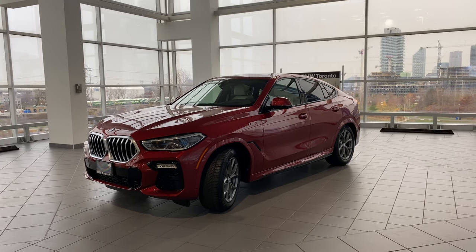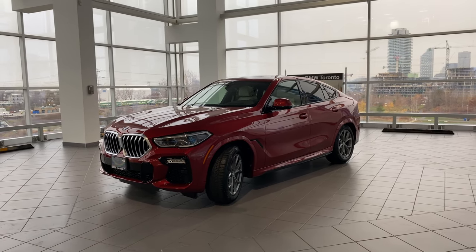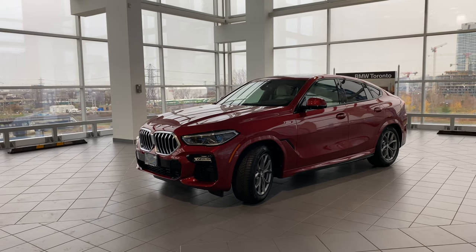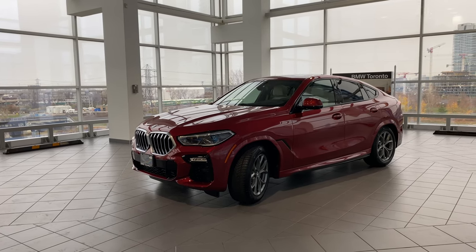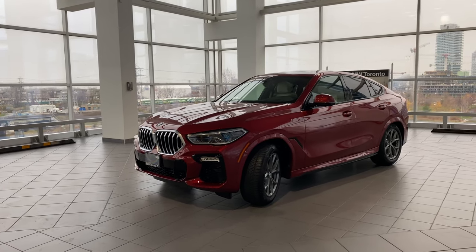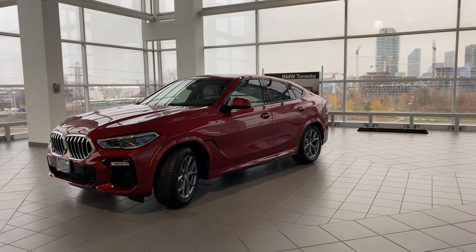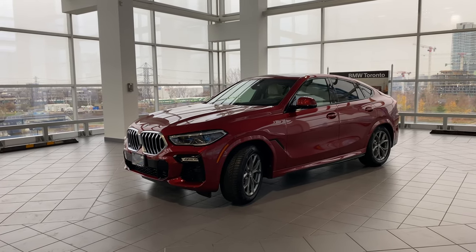Also standard: auto-dimming exterior mirrors, ambient lighting, adaptive full LED headlights, LED fog lights, high beam assistant, active protection, driving assistant, active guard, front collision warning, SiriusXM satellite radio tuner, hi-fi sound system, intelligent emergency call, teleservices, connected drive services, connected package professional, Apple CarPlay preparation, BMW Live Cockpit Professional, iDrive controller, M leather steering wheel, M aerodynamics package, anthracite roof liner, performance tires, cross traffic alert, rear collision warning with city braking, lane departure warning, blind spot warning, rear collision prevention, and speed limit info.